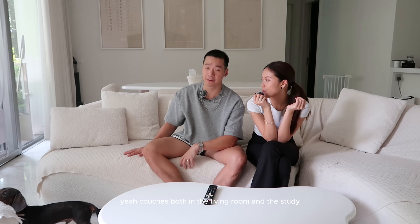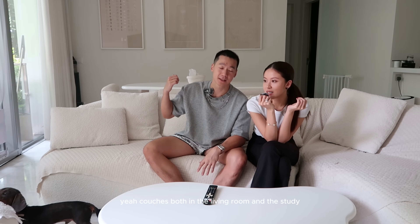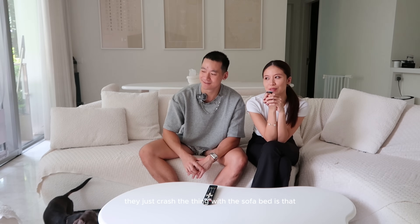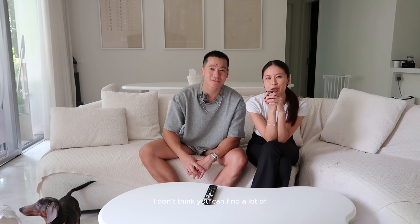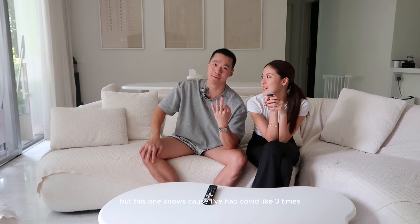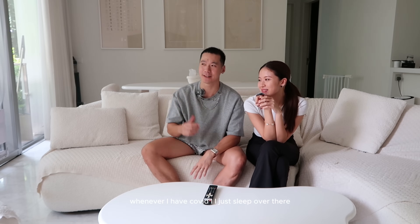Our couches in both the living room and the study are by Commune. The one in the study has a pull-out function, so if you have guests who want to crash, they just crash. It's hard to find sofa beds that are pretty and also big enough — usually sofa beds are a compromise, but not this one. I've had COVID three times and each time I slept over there.